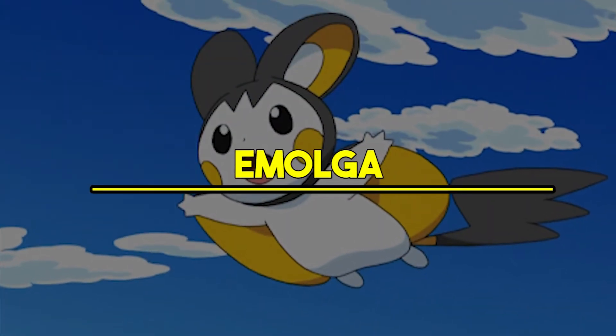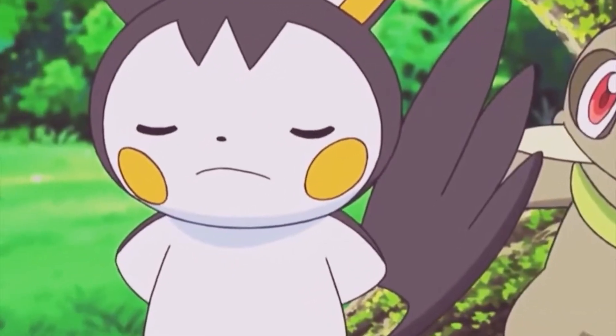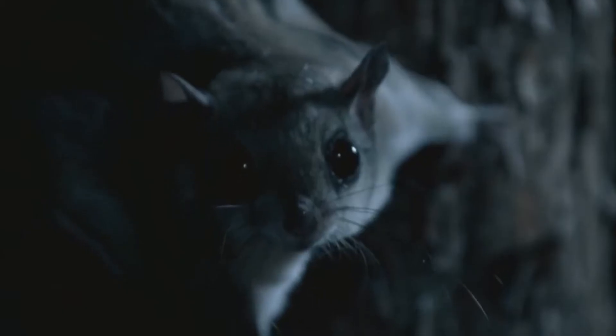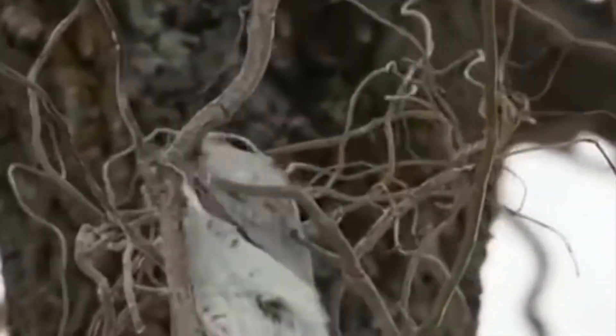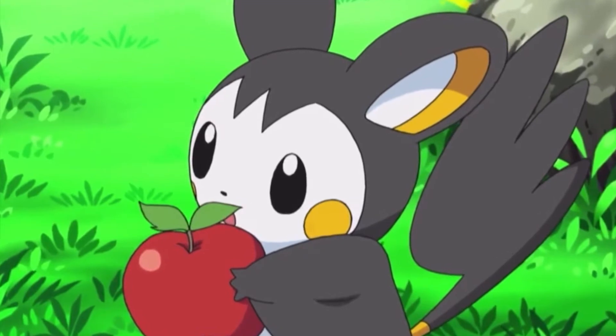Number 8: Emolga. Emolga is sort of special because this electric Pokemon doesn't evolve. Can you guess what this fun creature is based on? A flying squirrel! Both Emolga and flying squirrels have flaps or membranes beneath their arms, which enable them to glide and soar through the air. Yet, while Emolga makes cute sounds while gliding, a flying squirrel doesn't. Emolga is very small and would make a great companion on your shoulder or in your backpack.